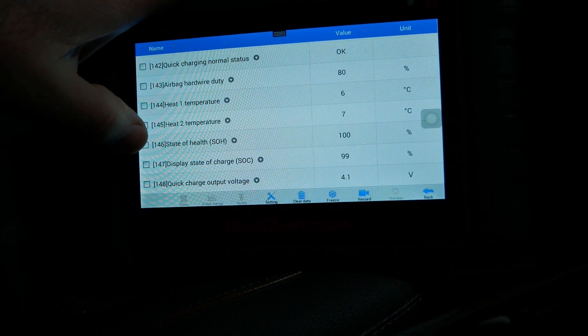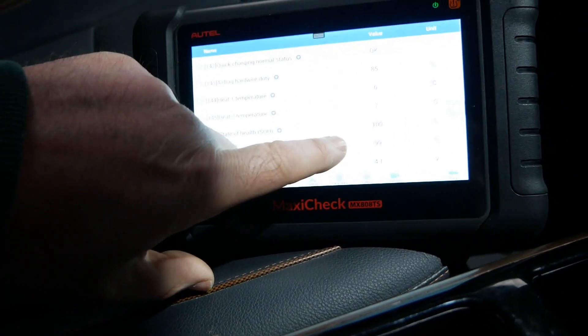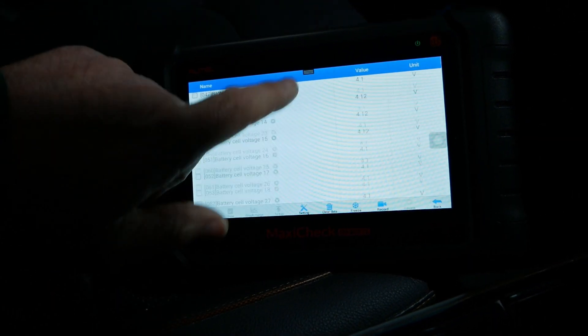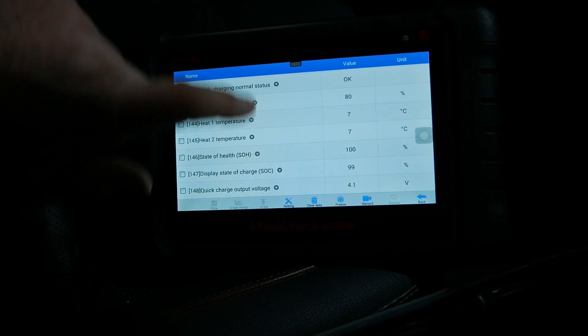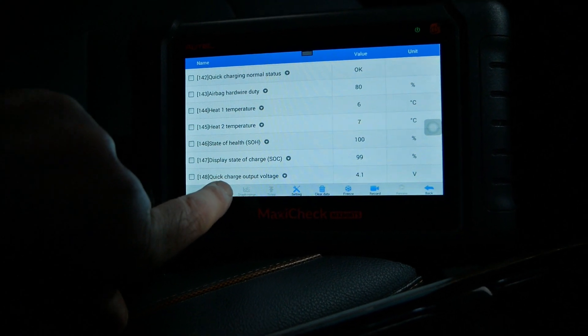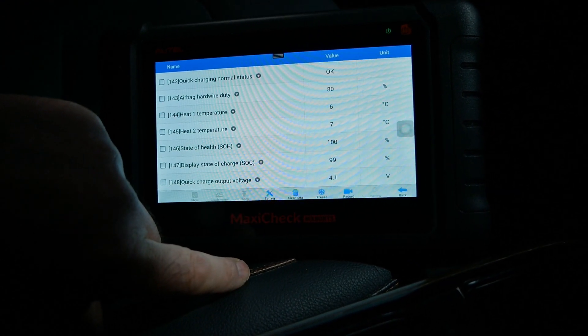Display state of charge: 99% — that's what's being shown on the dashboard. But at the beginning of the data the actual battery was at 94%, so that's showing us the buffer at the top of the pack that the driver can't access. And finally, quick charge output voltage: 4.1 volts.